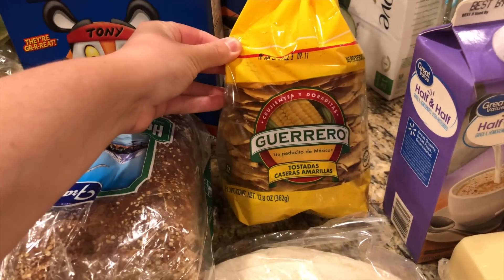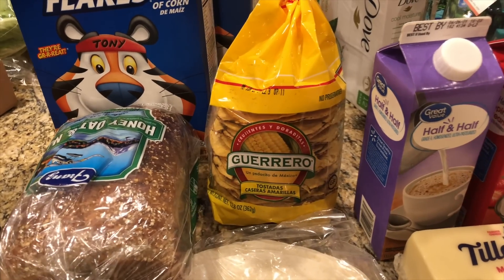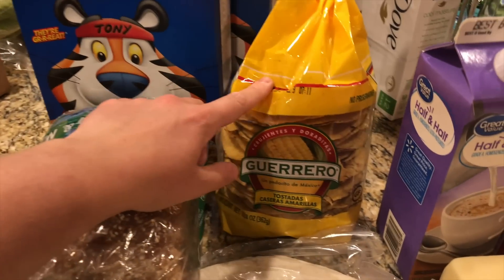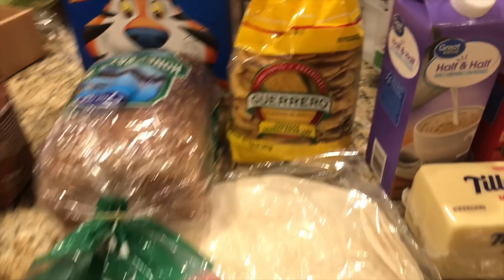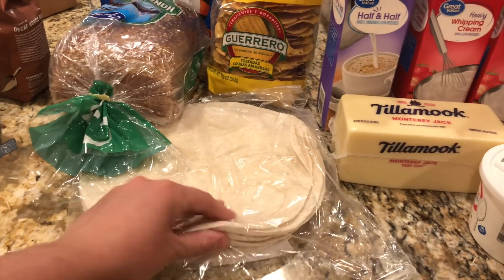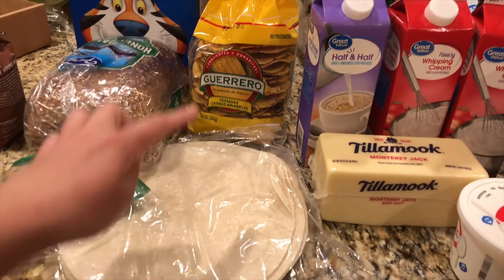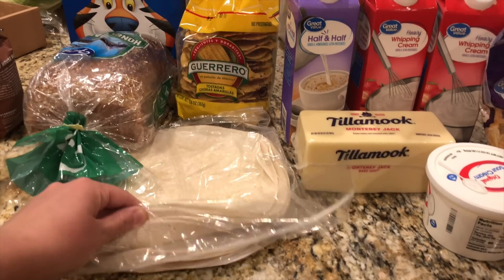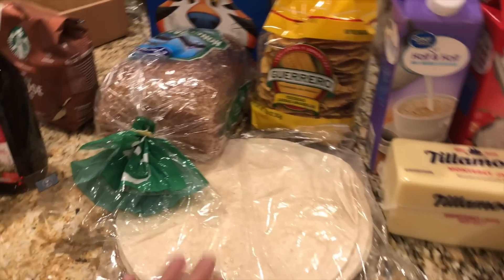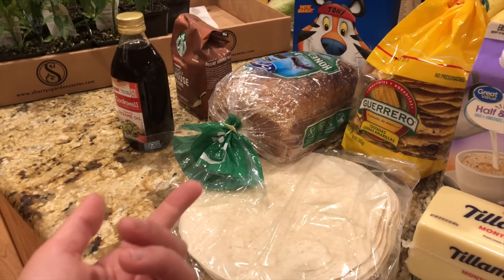I got some tostadas. What I've been craving lately is Crunchwrap Supremes — we used to make them all the time in college and I haven't had one in forever, so I went ahead and got some tostada shells and tortillas. These are a little smaller than I was expecting but I'll be able to cut a piece off and wrap the tostada just fine. I know it's not the healthiest thing but it's healthier making it homemade, and it's been probably a couple years since I've had one.